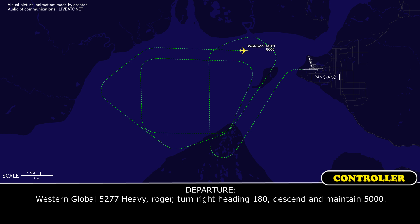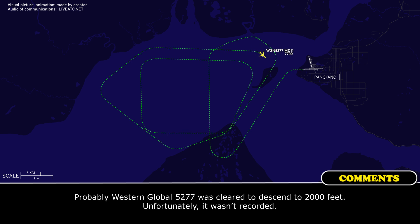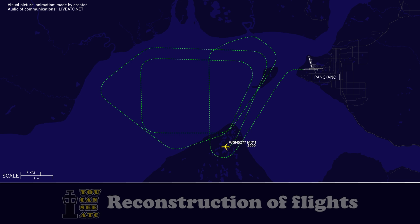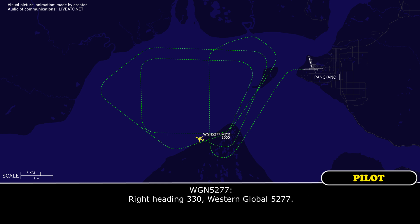Western Global 5277 heavy, roger. Turn right heading 1-8-0, descend and maintain 5,000. Right 1-8-0, descend and maintain 5,000. Western Global 5277 heavy, turn right heading 2-7-0. Right heading 2-7-0. Western Global 5277 heavy, turn right heading 3-3-0. Right heading 3-3-0. Western Global 5277.